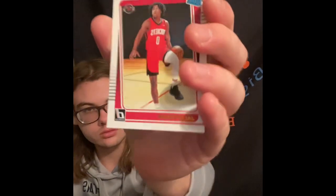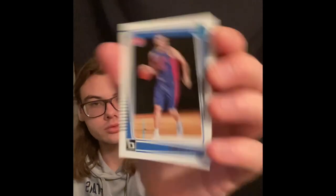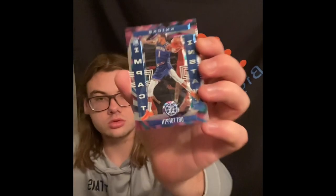We got the Davion Mitchell Great Expectations, RJ Barrett green-yellow laser, Jalen Green Rated Rookie, Corey Kispert Rated Rookie, Luca Garza Rated Rookie, Trey Murphy Rated Rookie, the Devin Vassell Illusions rookie, and the Obi Toppin Instant Impact rookie. Thanks for watching - check out my eBay, link in the description. Don't forget to like, comment, share, and subscribe. See you in the next one!